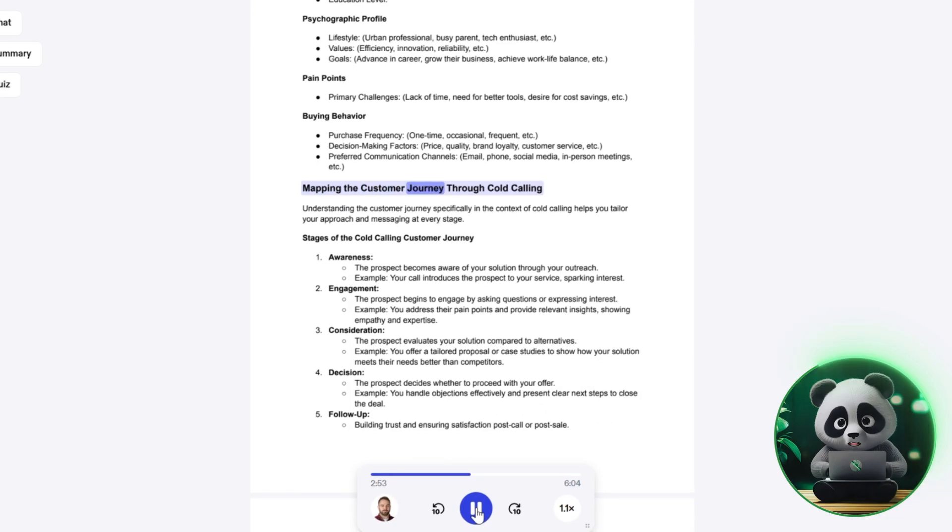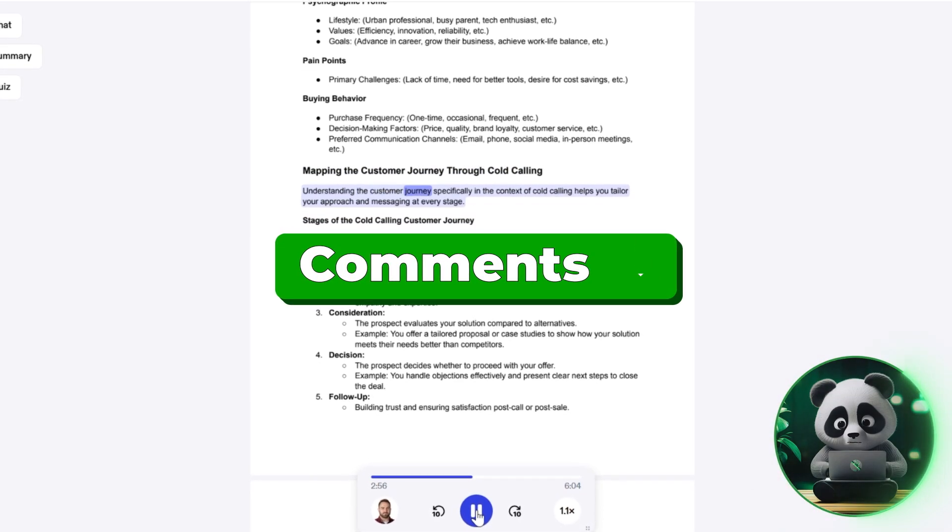Have you used Speechify before? Comment down your experiences below. And for another helpful AI tutorial to stay productive, watch this video next.